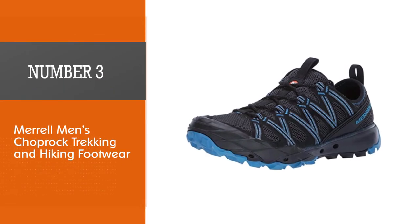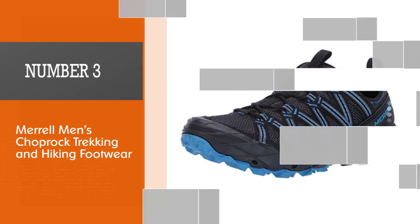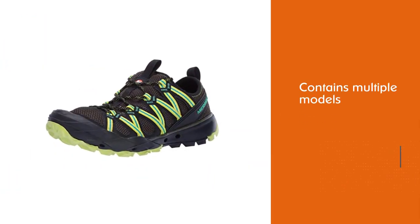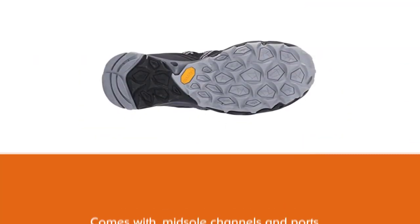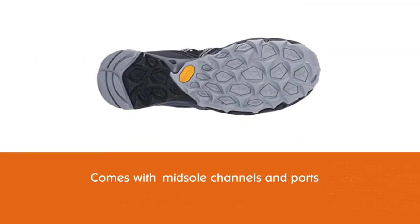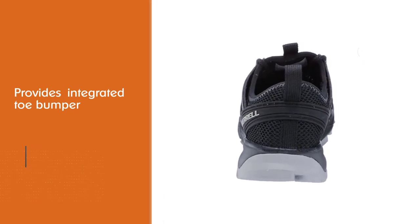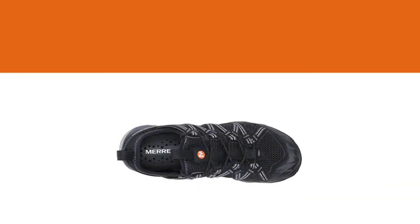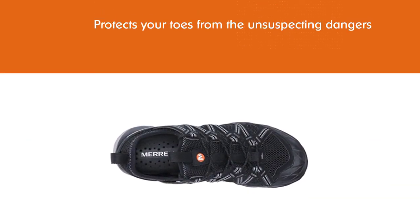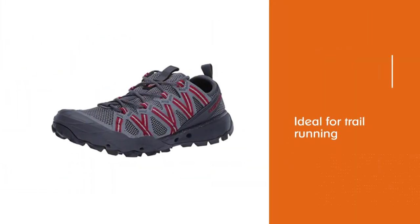Number 3. Merrell Men's Choprock Trekking and Hiking Footwear. This shoe looks surprisingly like a trail running model. While it's capable of being a trail running shoe, it's designed for so much more. The Merrell Choprock is new to the brand and contains multiple models. The midsole channels and ports assist in pushing water away from the shoe. The integrated toe bumper protects your toes from the unsuspecting dangers that lurk around every corner as you head out on your next adventure. This shoe is ideal for trail running when stream crossings are imminent, or anytime adventure is in the forecast.